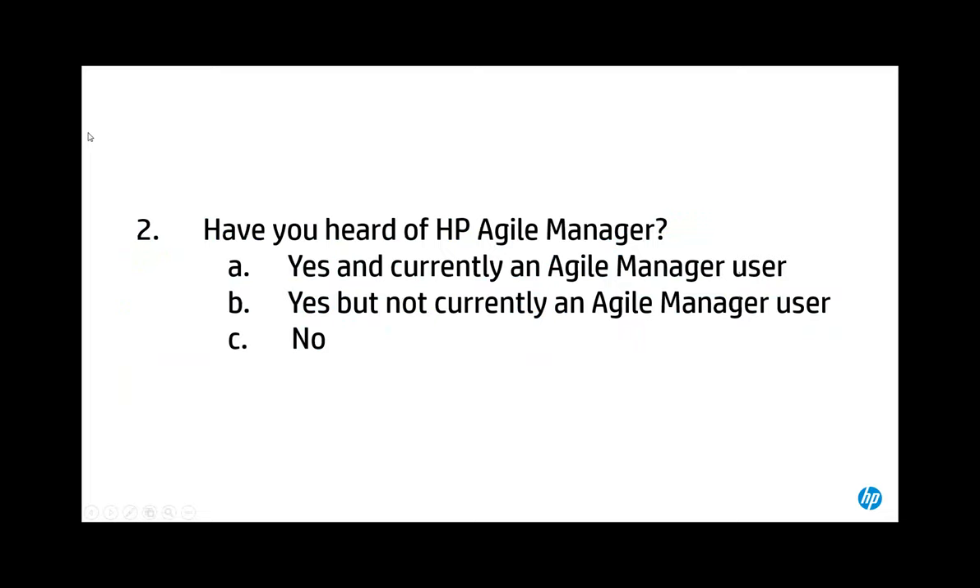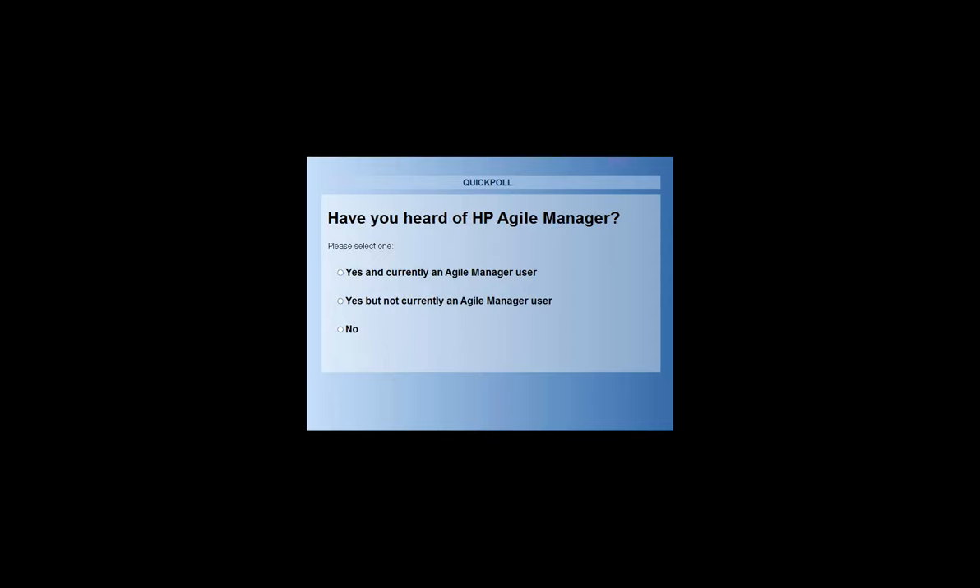The second polling question: have you heard of HP Agile Manager previously? Results show around 60% have heard of Agile Manager but are not currently using it, about 25% are current users, and around 21% have not heard of it. With that, I'll pass along to John for the demo — he'll run through it and we'll have questions at the end.